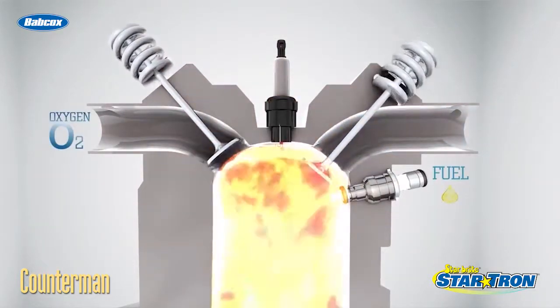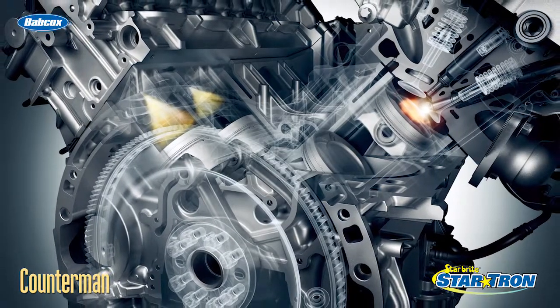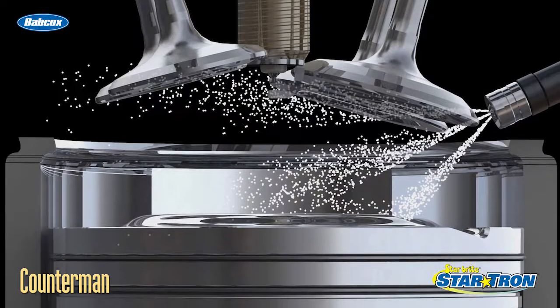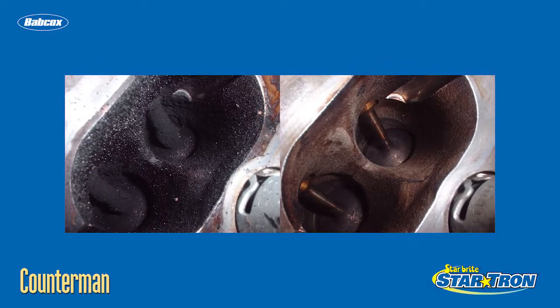Fuel additives help improve the combustibility of fuel, which means engines start easier and run stronger. A more complete burn of the fuel charge also helps reduce emissions. Your customers might want to consider a fuel treatment blend that uses enzymes to remove and prevent the formation of gum, varnish, and carbon deposits.